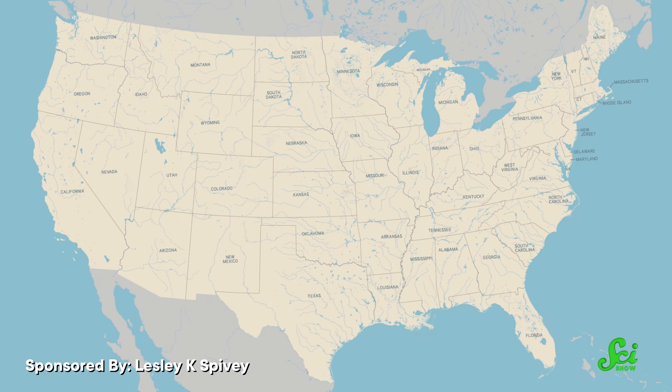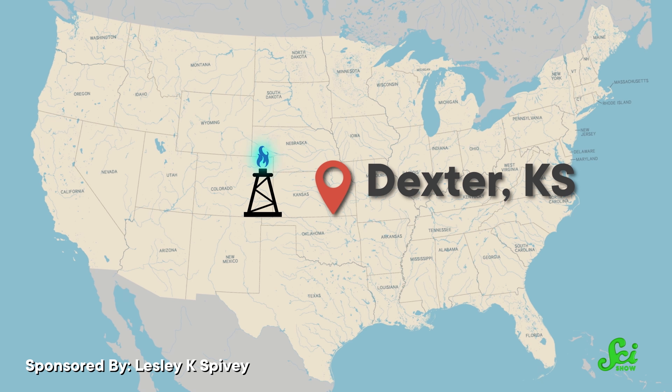While helium might seem ubiquitous now, we had no idea how to get to it until 1905, after a natural gas well was discovered in the small town of Dexter, Kansas. To celebrate their good fortune, the Dexterians planned to ignite the well with a burning bale of hay. But those plans fell through when the gas refused to catch fire.